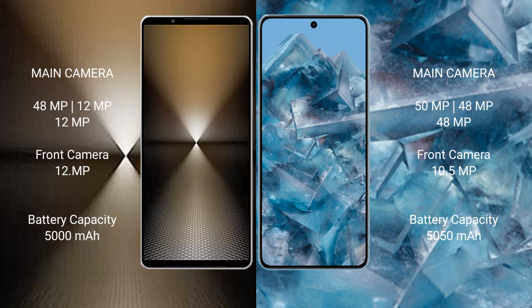The Sony Xperia 1 Mark VI has a 5000mAh battery with 30W fast charging support. The Google Pixel 8A has a 5050mAh battery also with 30W fast charging support.